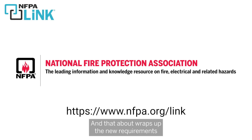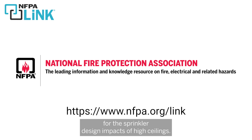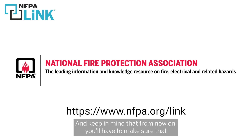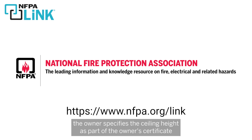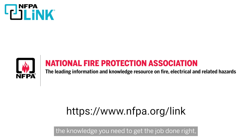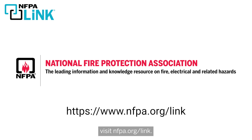That about wraps up the new requirements for the sprinkler design impacts of high ceilings. Keep in mind that from now on, you'll have to make sure the owner specifies the ceiling height as part of the owner's certificate so we can determine whether or not these new requirements apply. For more information about how NFPA Link gives you the knowledge you need to get the job done right, visit nfpa.org/link.